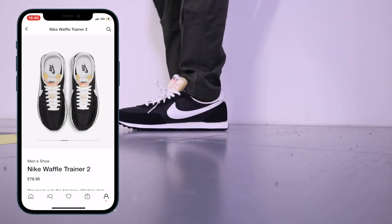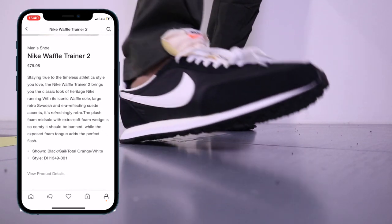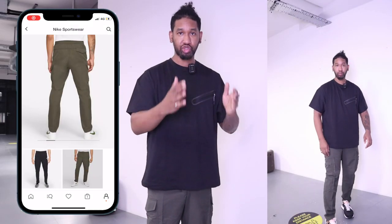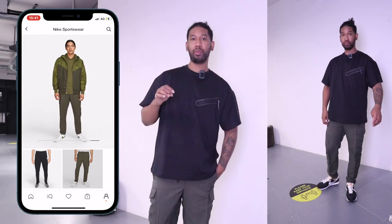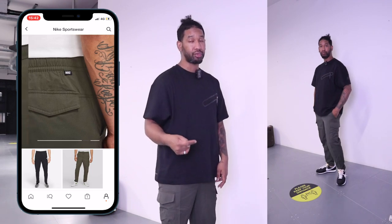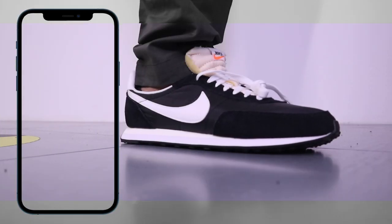The Waffle Two trainers are super comfortable — they've got a nice bone material on the tongue which makes them feel more comfortable and they've got quite a nice bounce to them as well. Last but not least, the cargo pants. These are a really essential cop for me because I love cargo pants. I'm also loving the forest green colour — a classic colour for cargo pants. The cuffs are not elasticated, they go straight down but are slightly tapered, which gives a nice tapered look. Most importantly I think these drop really well with the Waffle Two trainers — it's a nice simple, low-key fit.